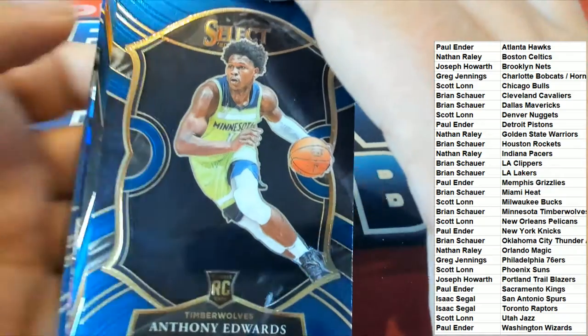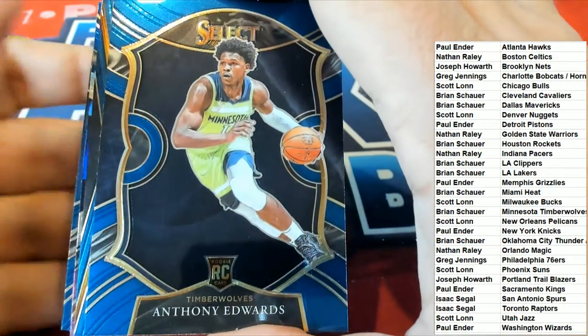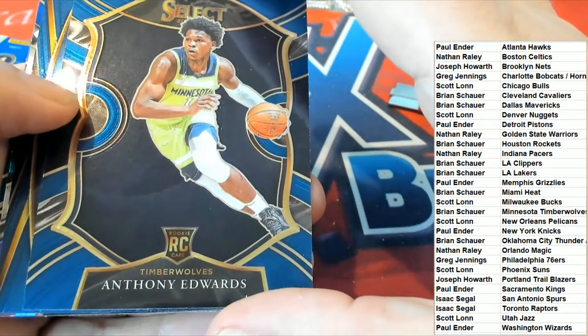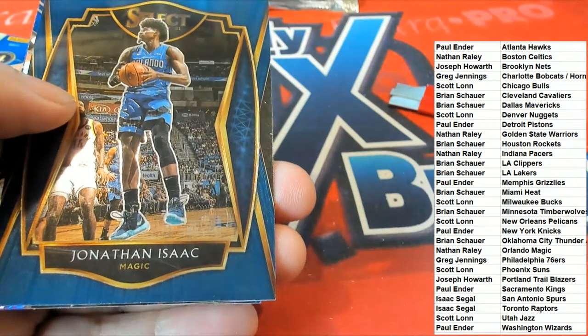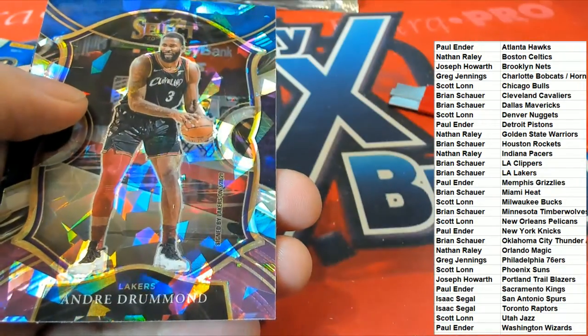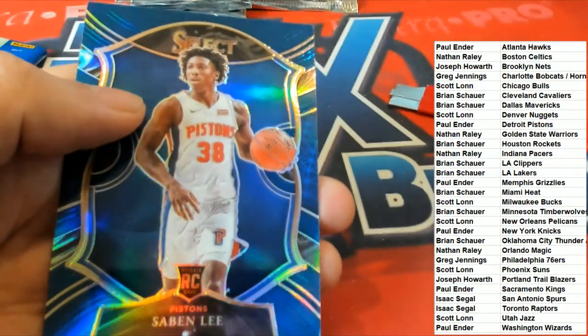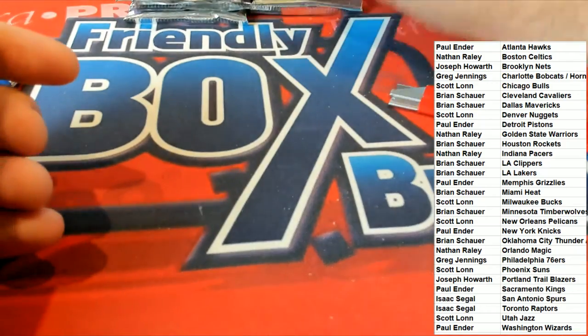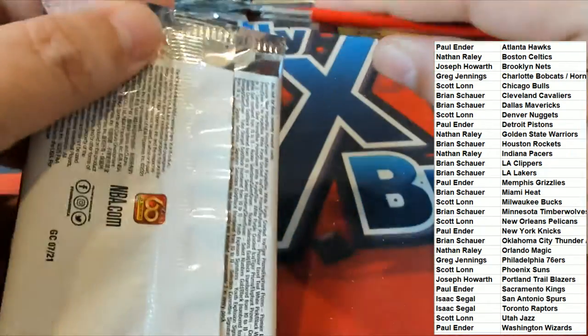Anthony Edwards — wow, what a way to start off a break! Brian picking up the Anthony Edwards. Lakers Andre Drummond silver, and Sabin Lee.